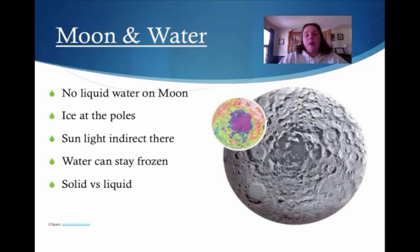Let's talk about the moon and water. There is no liquid water on the moon — underline that word liquid. Except it has ice, which is solid, at the poles — north and south. There is no sunlight that reaches there; it's very indirect, so it would never heat up enough to melt into water.